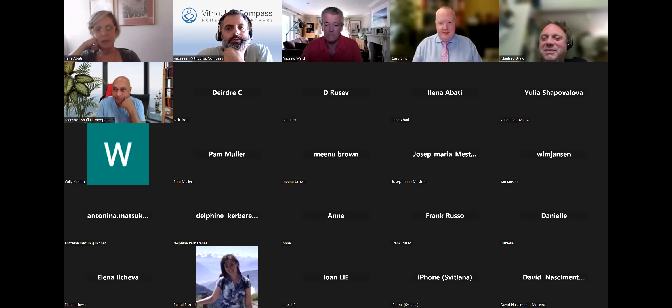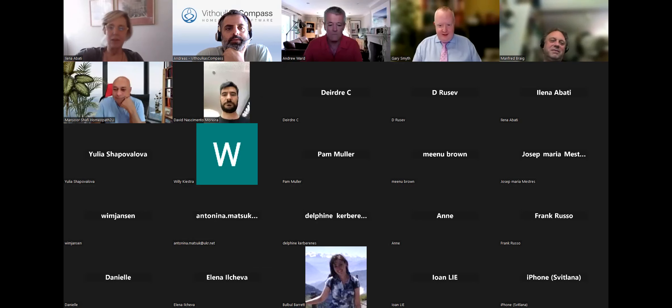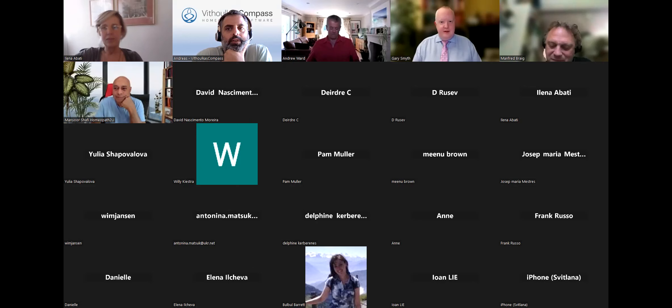Greetings, everyone. Good day, everyone. Welcome to our webinar today. It's great to see so many friends joining us, and the numbers are increasing as we speak from all over the world. So thank you for joining us for this event today.